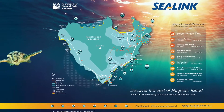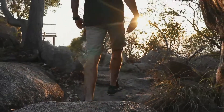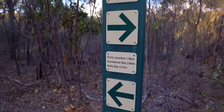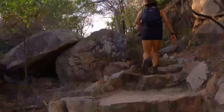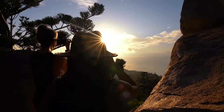One of the best ways to explore Magnetic Island is on foot. A network of walking tracks allows you to appreciate the island's natural environment protected within the National Park. Walking tracks range from easy, short walks to longer tracks with a moderate level of difficulty. Remember to wear sturdy shoes, a hat and sunscreen.